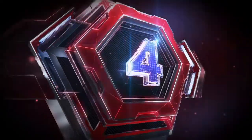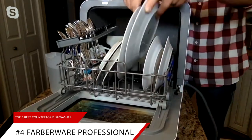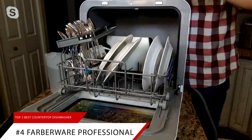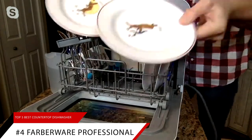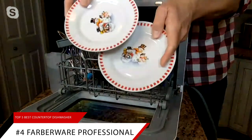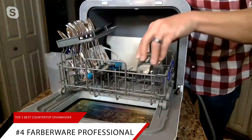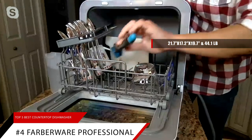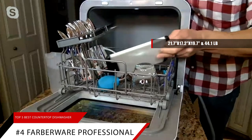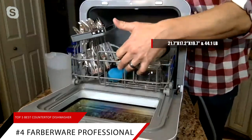Landing fourth on our list is the Farberware Professional. Dimensions: depth door shut with handle, 21.7 inches; depth door shut without handle, 20 inches; depth with door open 90 degrees, 29 inches; dishwasher size, 21 inches; height maximum, 17.2 inches; height minimum, 17.2 inches. Product depth, 21.7 inches; product height, 17.2 inches; product width, 19.7 inches; product weight, 44.1 pounds.